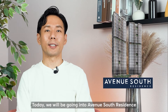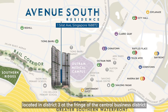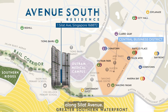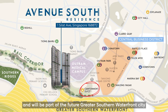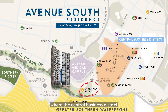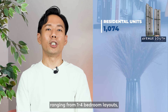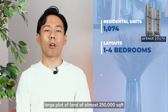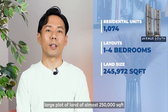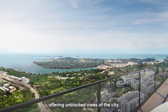Today we'll be going into Avenue South Residence where I'll be analyzing the one-bedroom. Avenue South is a new luxury development located in District 3 at the fringe of the Central Business District along Silat Avenue. It is located minutes to the future Canterman MRT station and will be part of the future Greater Southern Waterfront City where the Central Business District will be extended to in the future. With a total of 1,074 residential units ranging from the 1 to the 4-bedroom layouts, Avenue South Residence sits on a large plot of land of almost 250,000 square feet and will feature 2 high-rise towers of 56 storeys offering unblocked views of the city.